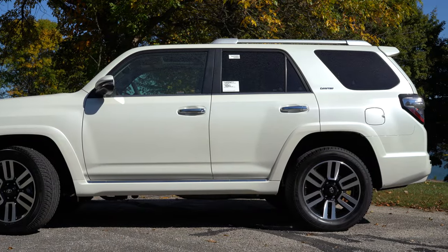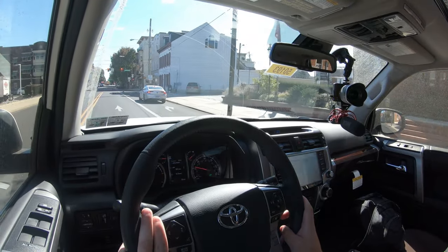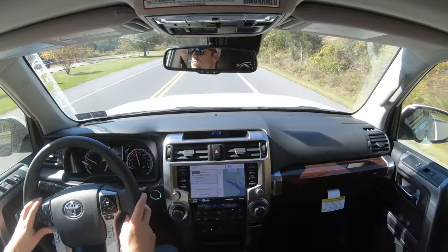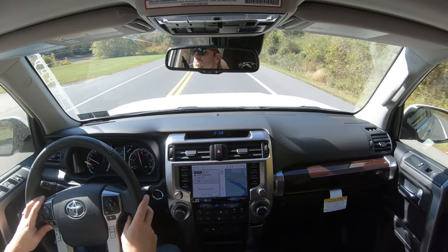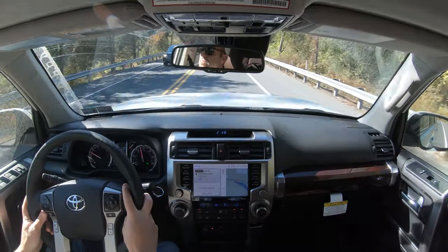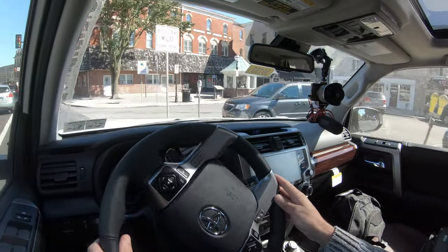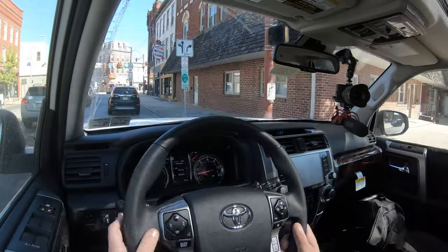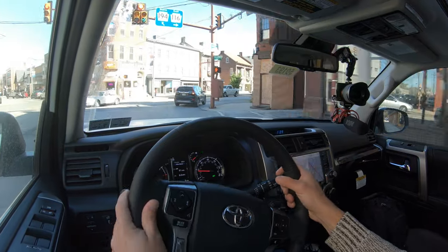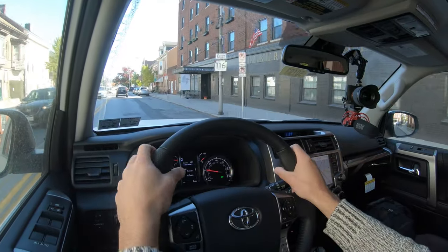A locking rear differential is available on those same trim levels, along with multi-terrain select. The Nightshade and Limited trims come with a torsion limited-slip center differential with locking feature, as well as X-REAS sport suspension. Going with the TRD Pro adds TRD Fox high-performance shocks and TRD-tuned front springs, making it the most off-road capable trim level.